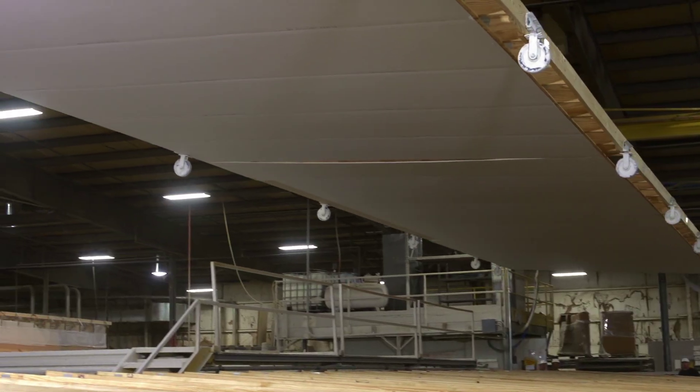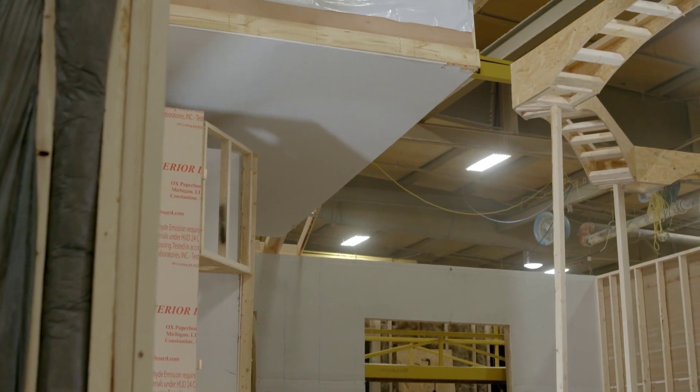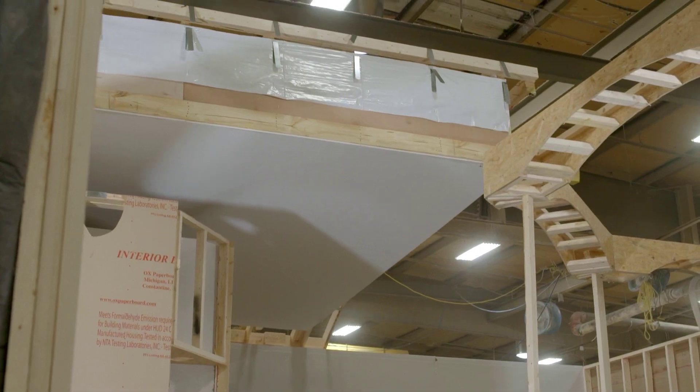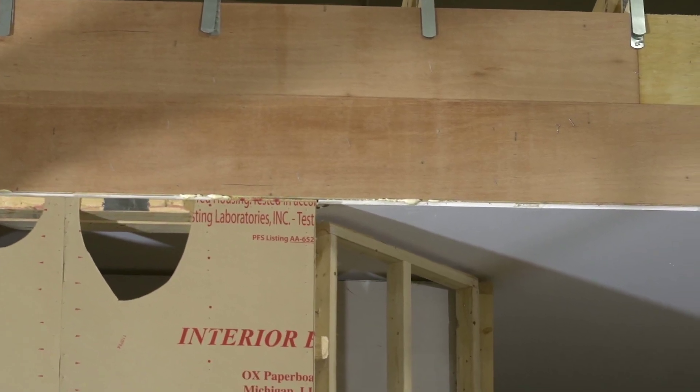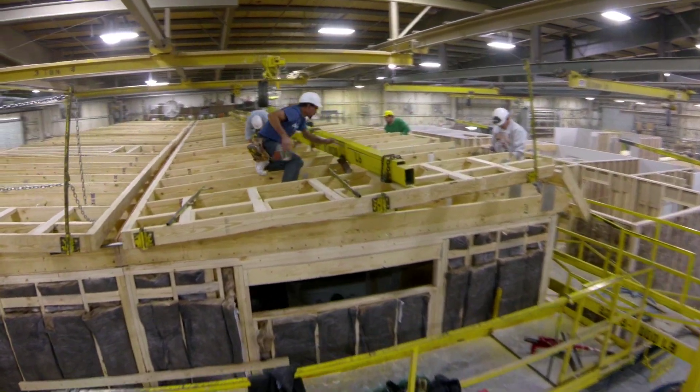Once the truss system is completed, the roof is lowered into place over your home, where a laminated ridge beam and structural lumber beams are used over all openings between the two sections to maintain the structural integrity of the entire home.